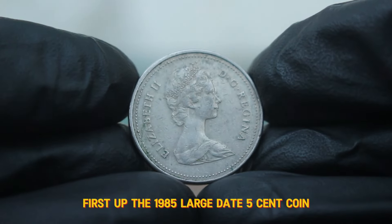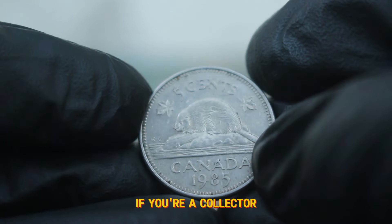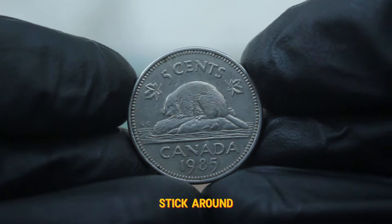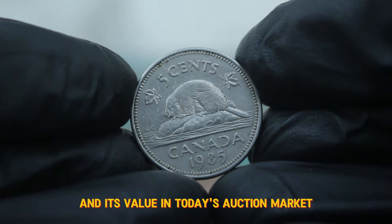First up, the 1985 large date 5 cent coin. If you're a collector or just curious about the value of your coins, stick around as we uncover what makes this coin special and its value in today's auction market.